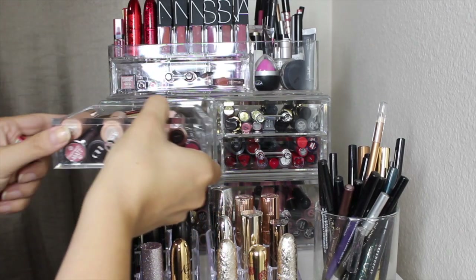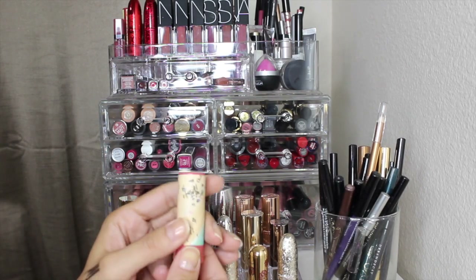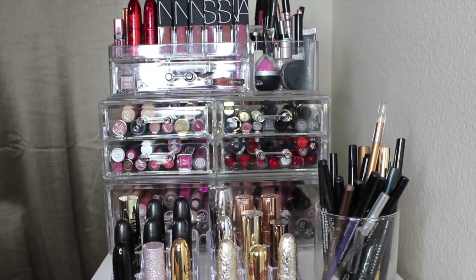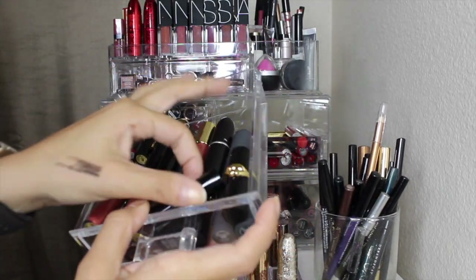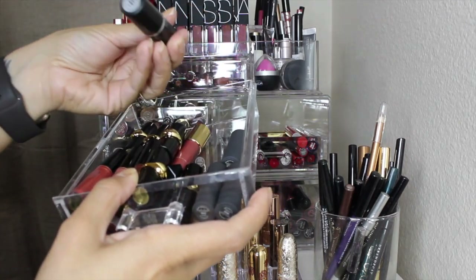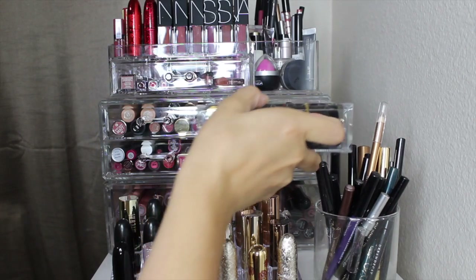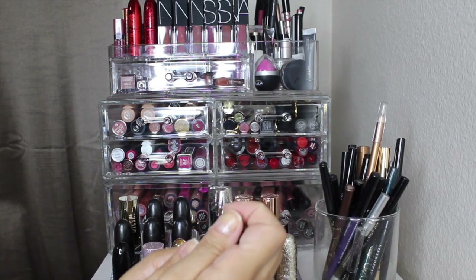I'm pulling in the Sephora Lip Stories in the shade Spring Break — it looks really pretty. For something more nude, I'll do one of the mini Pat McGrath nude ones. Actually, let me go with this MAC one — Kind of Sexy — which is a perfect nude shade. Okay, I'm going to go ahead and put everything together and then I'll come back, show you the drawer, and do swatches.